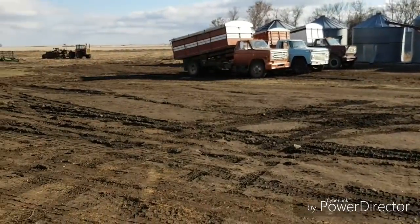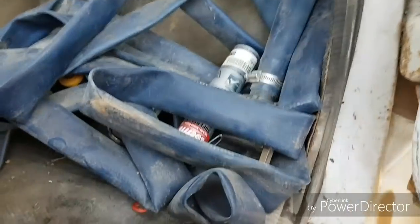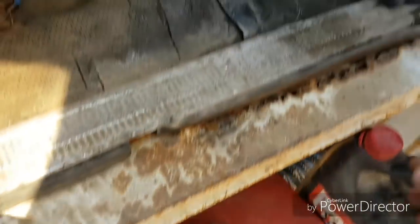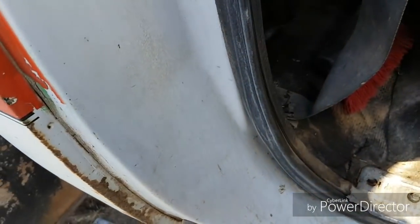Hey guys, how's it going? Today is a truck clean-up and put-away day. I'm just cleaning all the unneeded stuff out of the water truck. The silicone and that hose can stay, but I'll take it out because I need to vacuum it. We've got some little buddies that have moved in here, so I'll do some vacuuming and put some poison in. This truck's always had issues with mice getting in it — not sure what they like so much about this truck, but they're always in it.